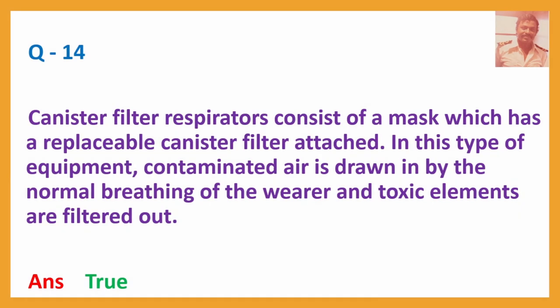Question No. 14: Canister filter respirators consist of a mask which has a replaceable canister filter attached. In this type of equipment, contaminated air is drawn in by the normal breathing of the wearer and toxic elements are filtered out. Answer: True.